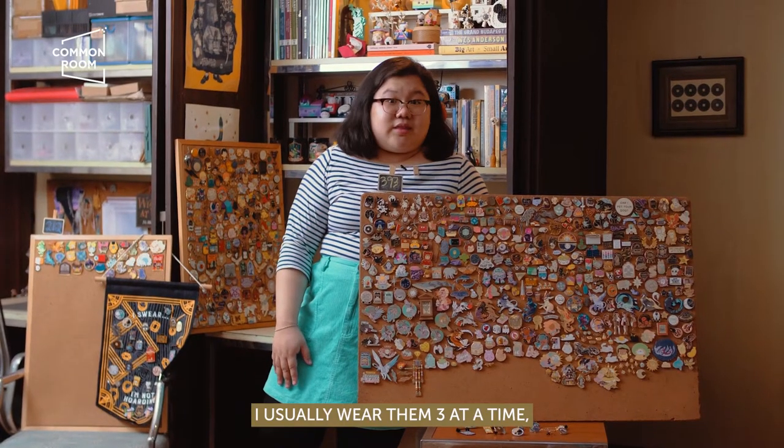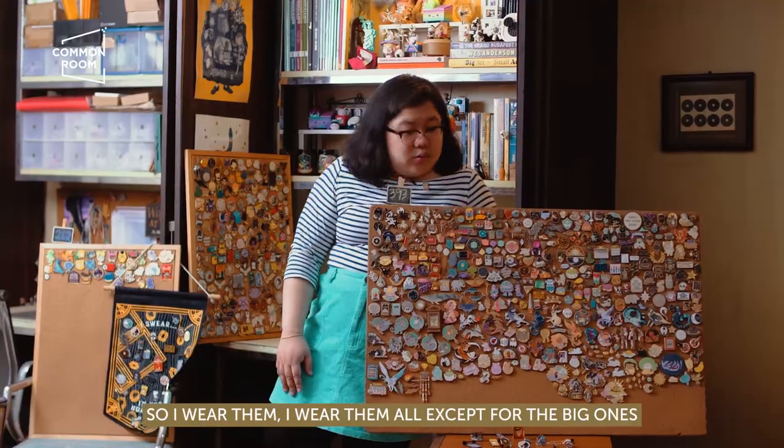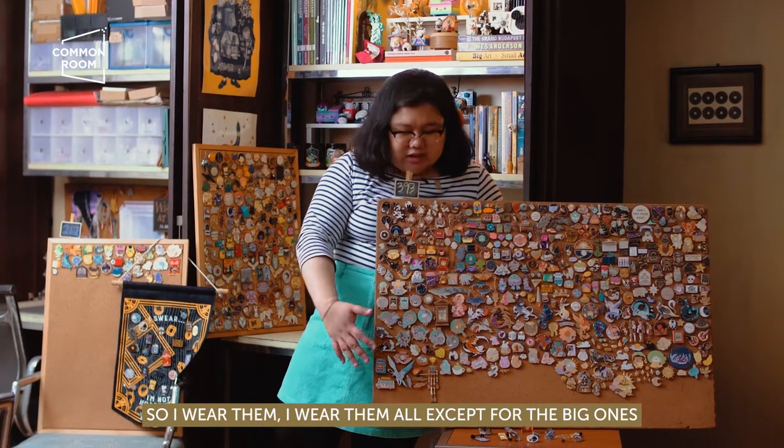I usually wear them three at a time, sometimes four on my clothes when I go out. But I don't always wear pins, only if I feel like it. So I wear them — I wear them all, except the big ones.